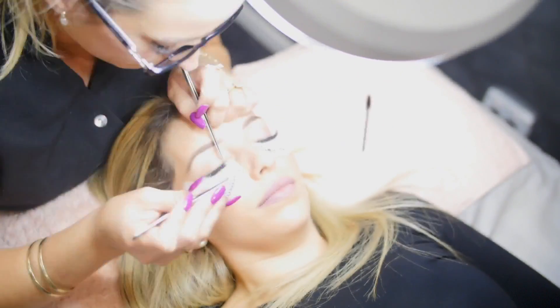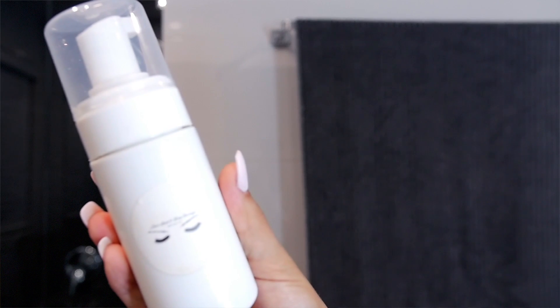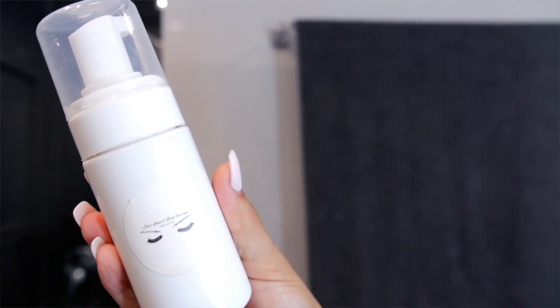Once Jess is done, she checks that I'm happy with the work and provides me with proper information on lash care. She even has her own cleansing shampoo formulated specifically for lash extension aftercare. It's imperative that you do not wet your lashes for 24 hours after application to allow the glue to fully set, so I always get my lashes applied at night after I've had my shower.